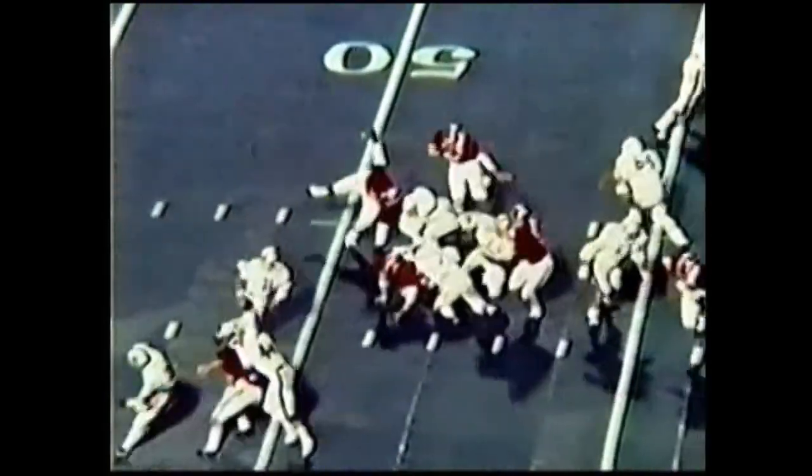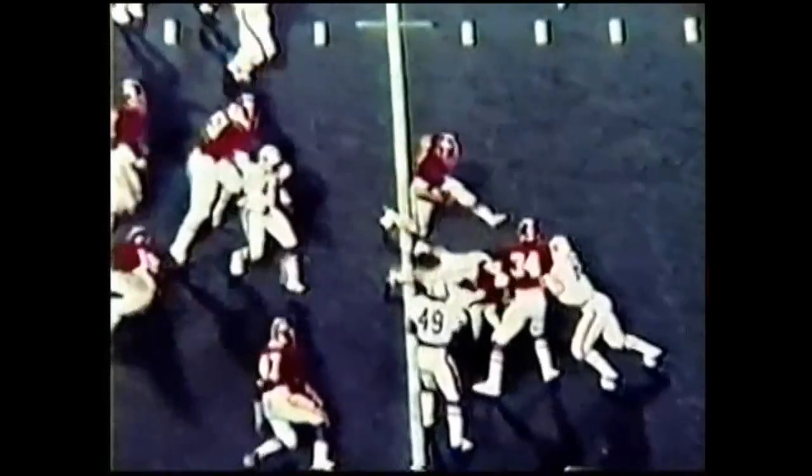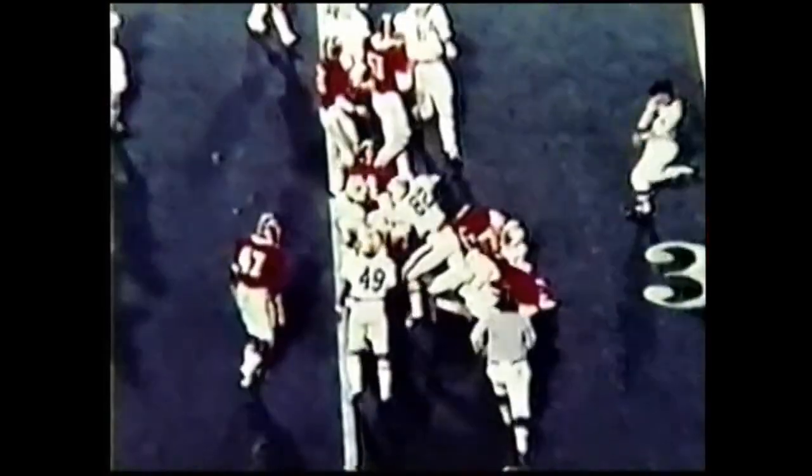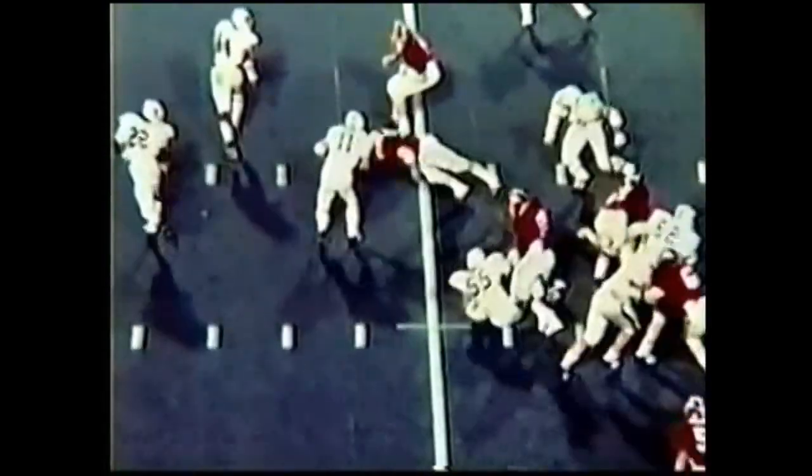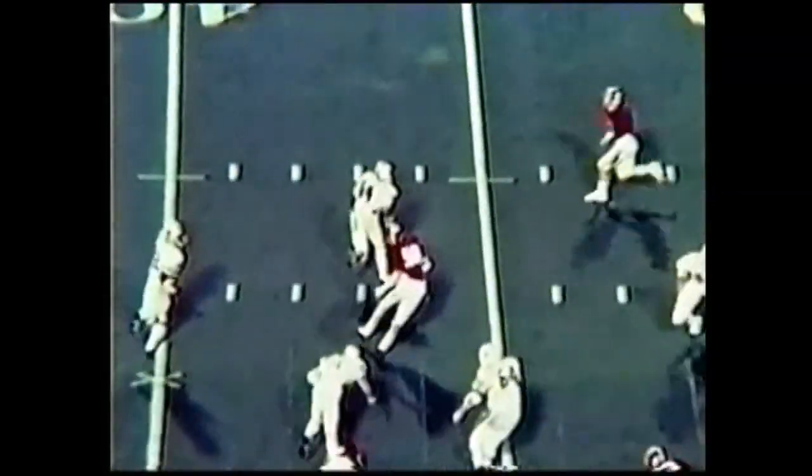Third down, eight to go at the 47. Gargis back to throw, scrambling, in trouble — now he quickly gets a pass out in the flat to Mitzi Jackson, 40, 35, down to the 34. What a great play by Phil Gargis! He seemed to be thrown for a loss but it is first and 10 Auburn. Here comes Gargis on the option — he's in trouble this time, going to be caught.